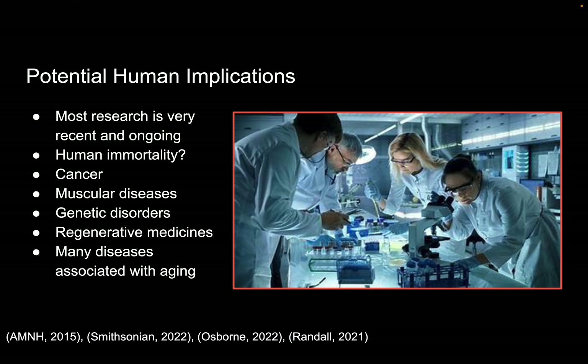It's also potentially useful for regenerative medicines. So rather than having to replace an organ, for example, scientists believe that they would be able to use this jellyfish to allow humans to regrow or reestablish an organ so that it can function again without actually replacing it. And it's also thought that they could use it to prevent or better many diseases that are associated with aging.